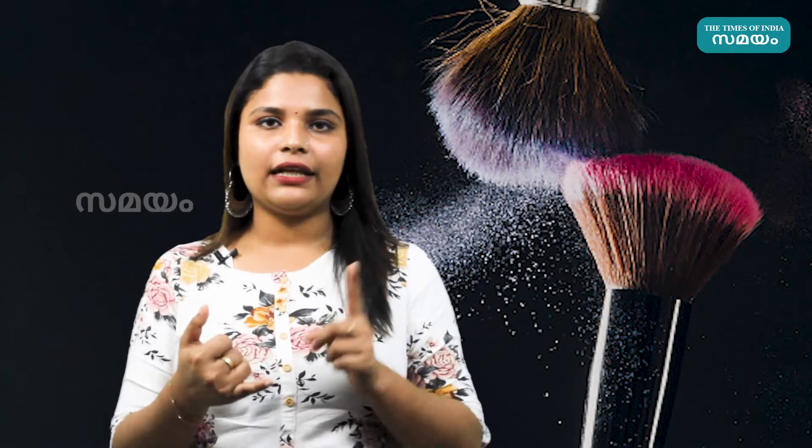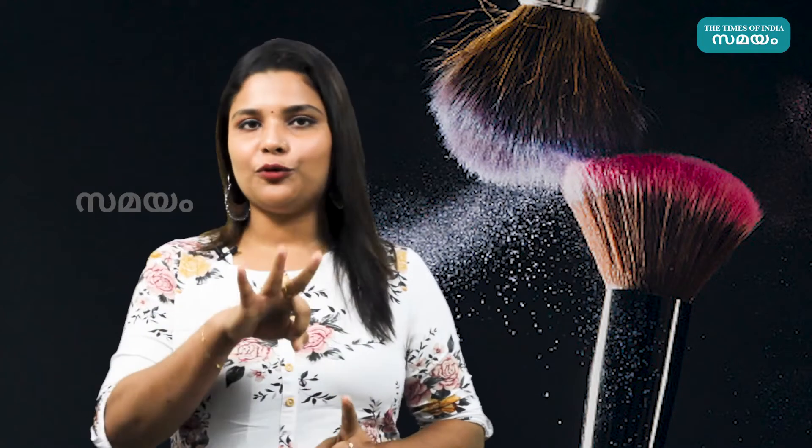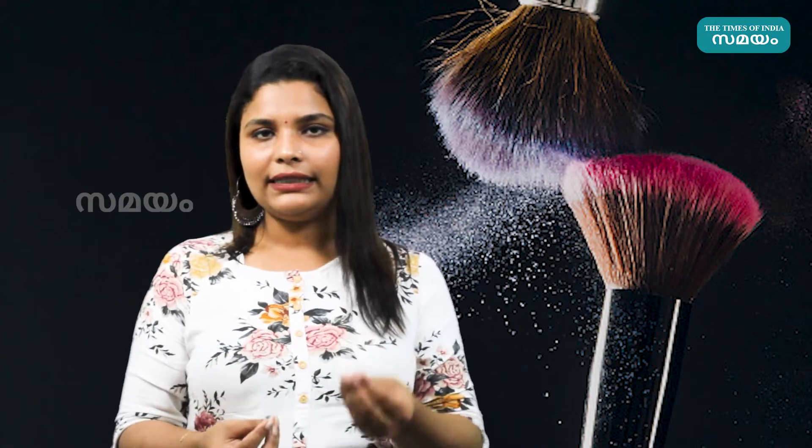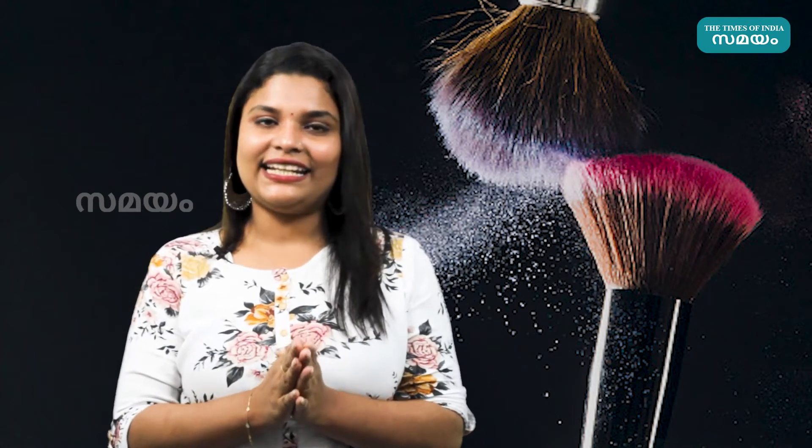The next thing is lip products: lip liner, lip balm, and lipstick. If you have all three, you can do your lips more easily. If you are not using lip liner, you can skip it. If you have lipstick or lip balm, you can apply it. Lip tint is a 2-in-1 product — it's multipurpose as both a lip tint and cheek tint.